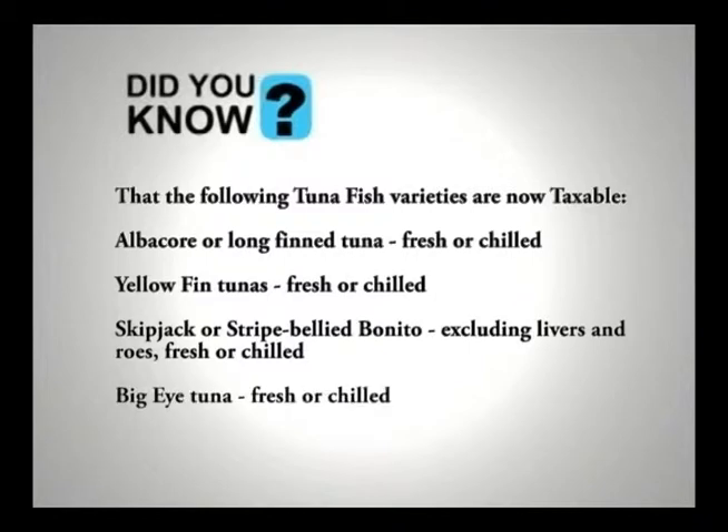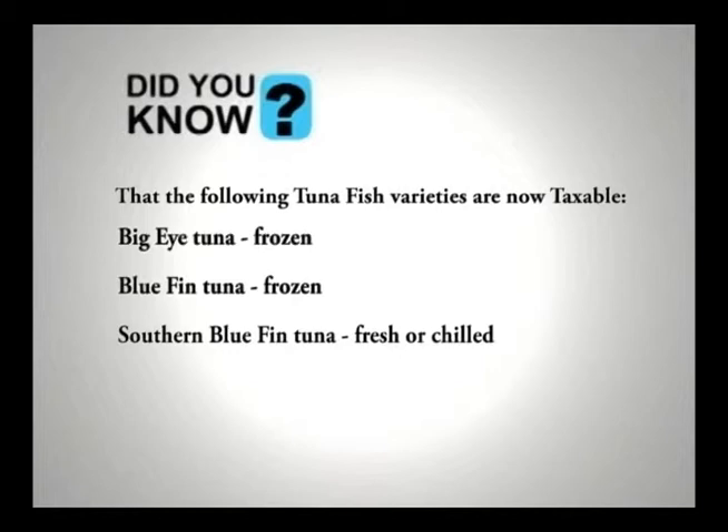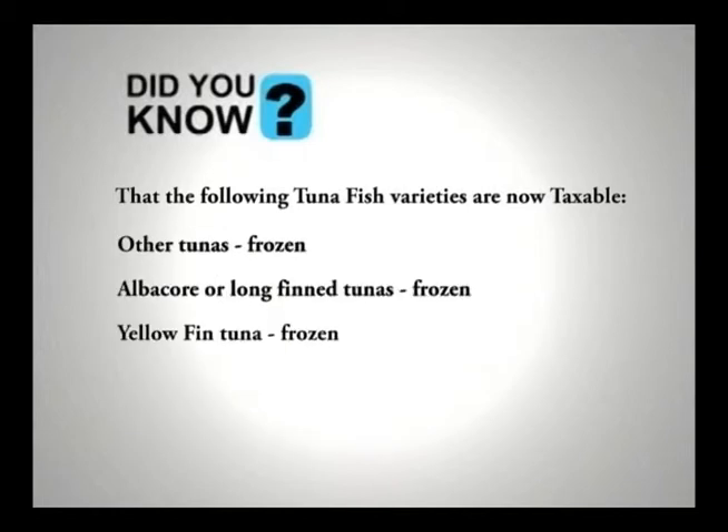Bluefin tuna fresh or chilled, big eye tuna frozen, bluefin tuna frozen, southern bluefin tuna fresh or chilled, other tunas fresh or chilled, southern bluefin tuna frozen, other tunas frozen, albacore or long fin tunas frozen, yellowfin tuna frozen.